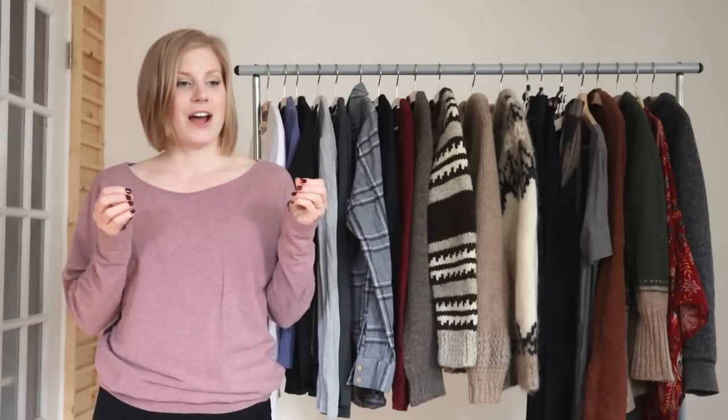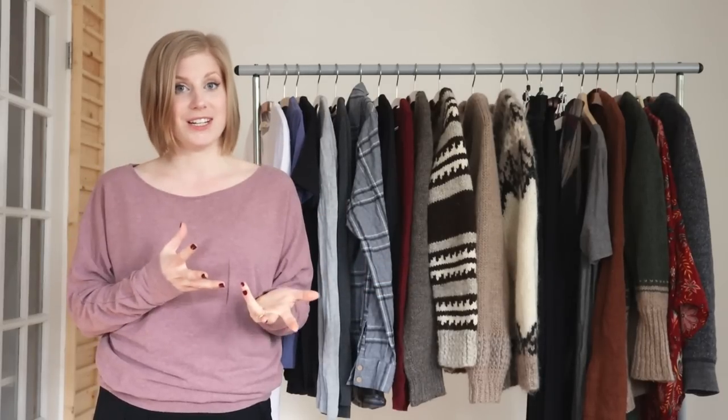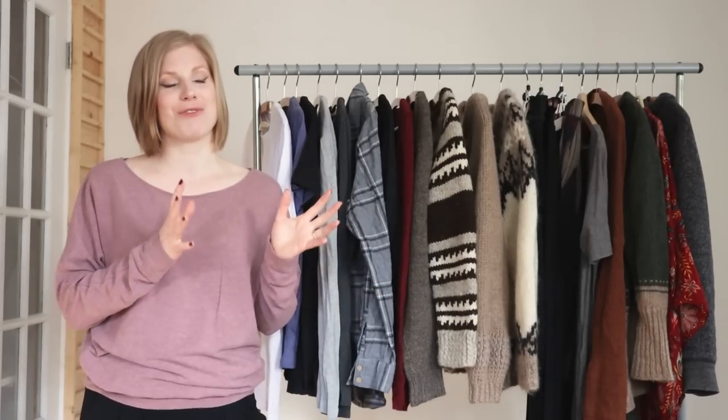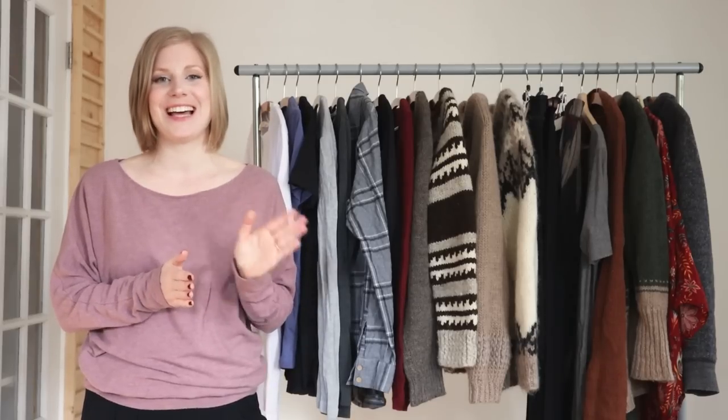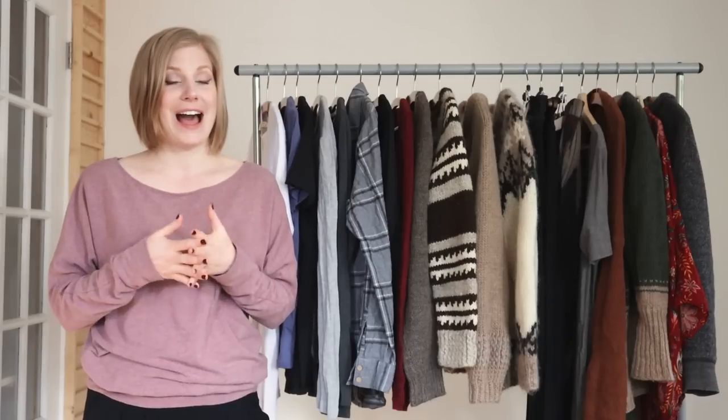I've talked a lot about how every capsule wardrobe you do is a learning experience and how important it is, when you're building your capsule wardrobe, to reflect back on the previous season — what you wore, what you didn't wear and why, and also maybe the previous year if you've been doing it a while. So your last fall or winter wardrobe and what worked well and what didn't. And when I was doing this planning and reflection I realized that last season I was definitely overly optimistic about how much we'd actually be going out and doing things.